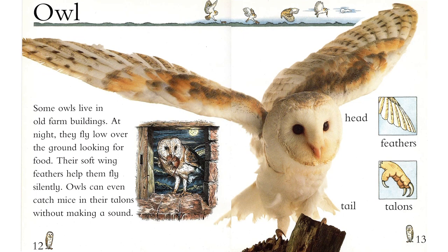Owl. Some owls live in old farm buildings. At night, they fly low over the ground looking for food. Their soft wing feathers help them fly silently. Owls can even catch mice in their talons without making a sound.